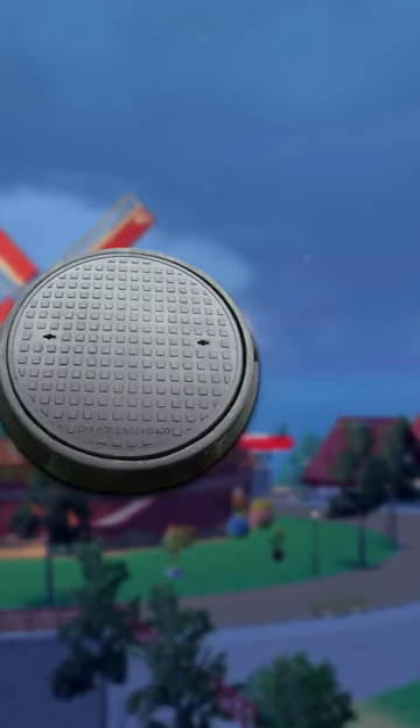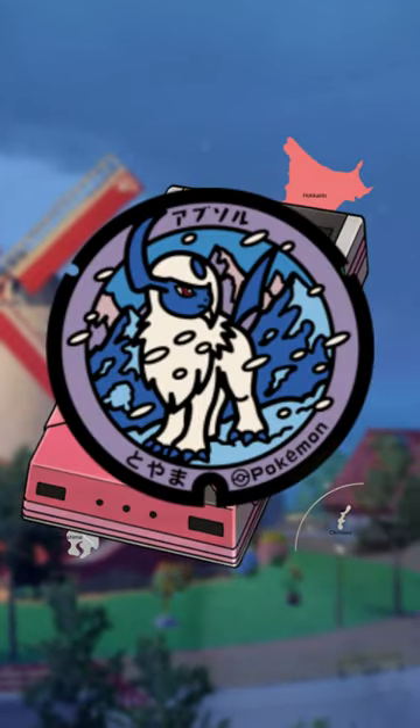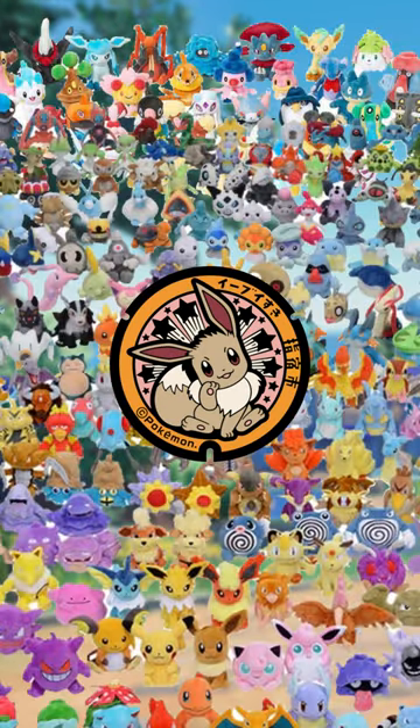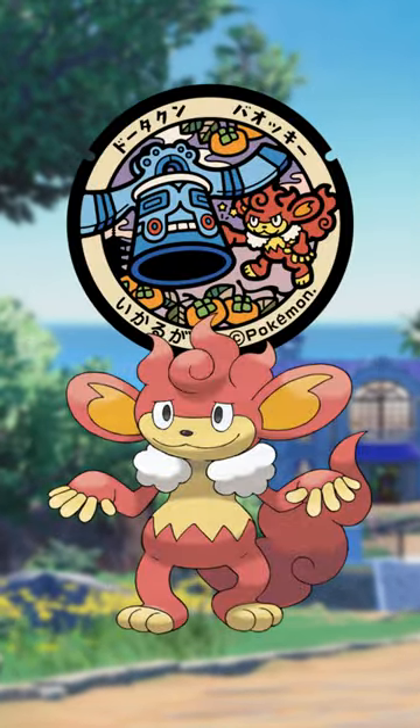PokeLids is a series of manhole covers with Pokemon artwork on them placed around Japan. There's well over 200 of them, and lots of them are genuinely great. The very first one showed Eevee, because of course it did, but they very quickly branched out — obvious stuff like the Kanto starters being found in the real Kanto, all the way to stuff featuring Galarian Farfetch'd, Daxpun, and even Simisear.